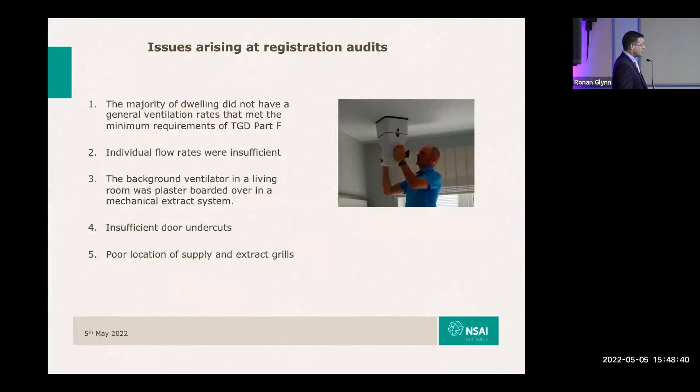In one of the houses we went into, there was supposed to be a background ventilator in the living room. We went outside of the house and sure enough there's the vent on the wall, but it's completely plasterboarded over on the inside. Insufficient undercuts in doors is also very common, as is poor location of supply and extract grills.